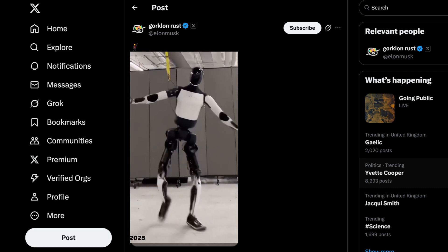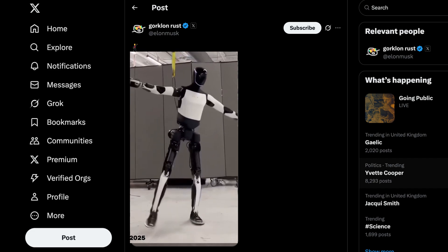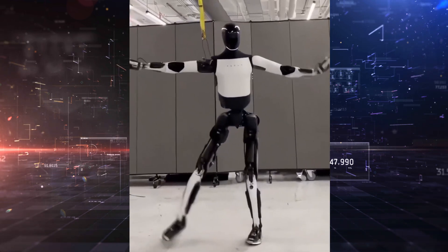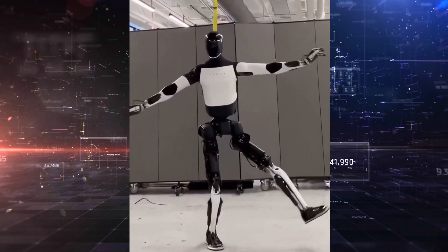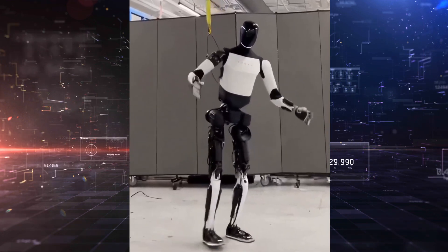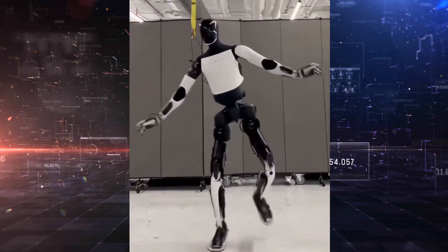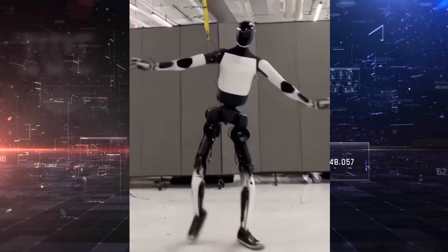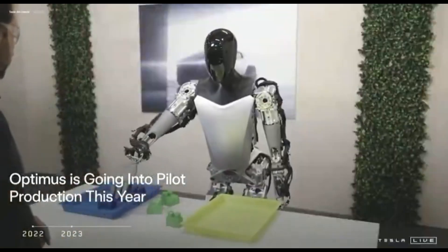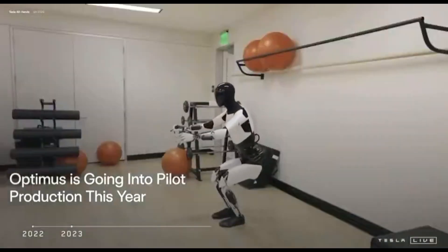Let's break down what the video really shows. In this latest clip shared by Elon, Optimus performs coordinated dance movements while shifting its weight from one leg to the other. There's a clear sense of rhythm, poise, and balance. It doesn't stumble. It doesn't falter. And when it lifts one leg and holds a pose, you realize this isn't pre-programmed puppetry. This is real-time dynamic control, involving inertial control and center of gravity adjustment, torque control in joints — not just basic servos — sensor feedback loops at incredibly high frequency, and balance recovery in case of perturbation.